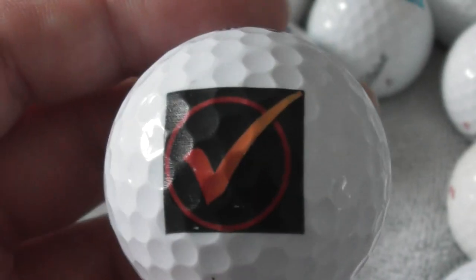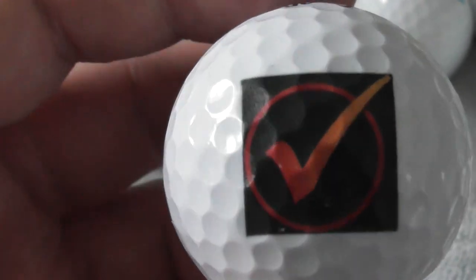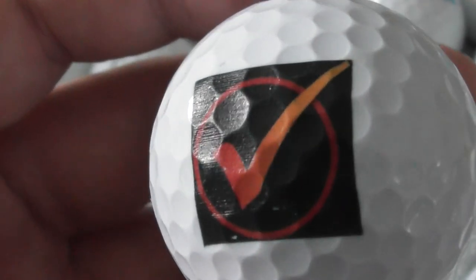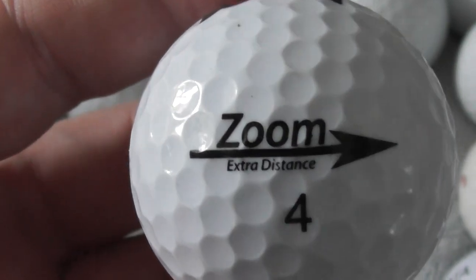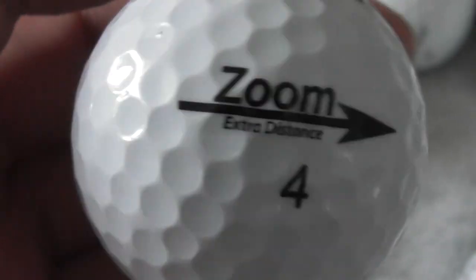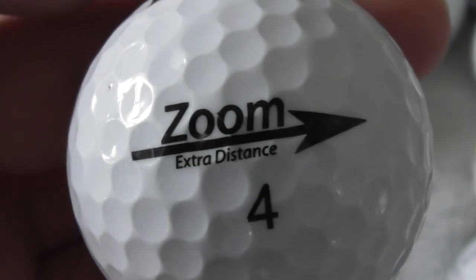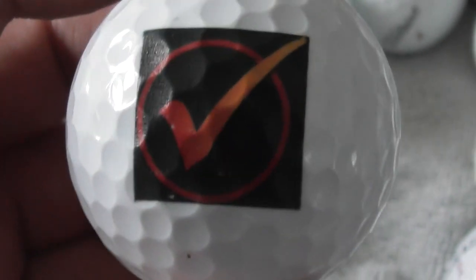Next: that's a nice looking logo - a great big orange and red tick inside a red circle on a black background. No idea what that is. Zoom Extra Distance - I've never had this type of golf ball before. That is a brand new golf ball to me, so if anyone knows anything about that, tell me. And again, there's no writing with that logo, so no idea what that is.